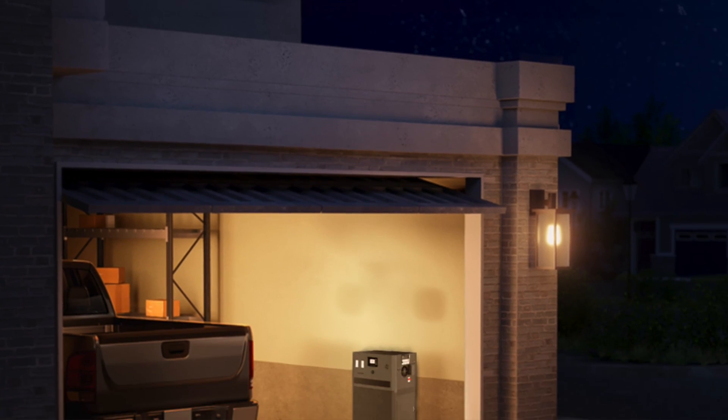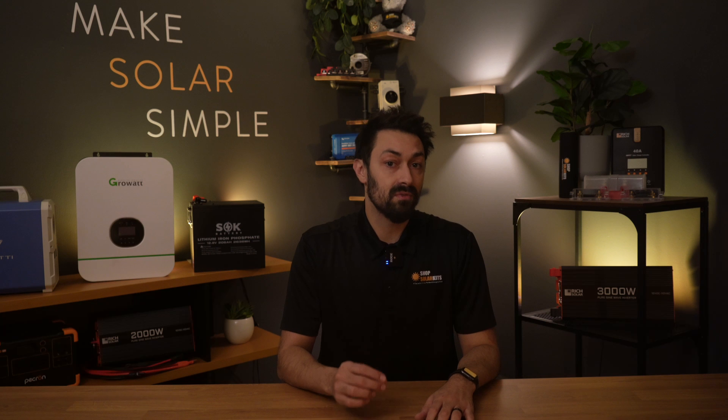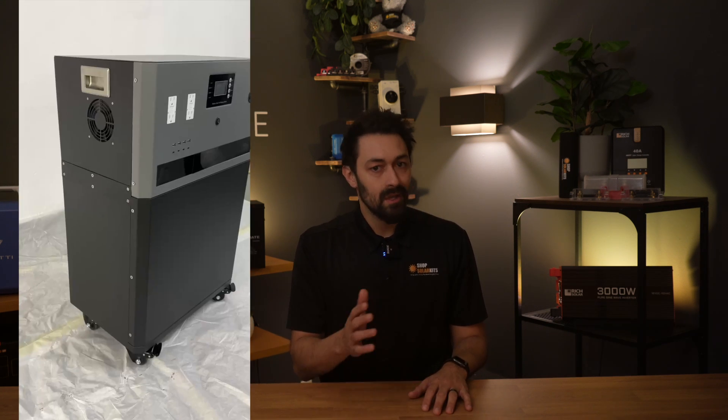This is why we're excited to announce the Force 15K from Mammoth. It's exclusively selling on ShopSolar.com, and we believe this is one of the first units to solve all the major pain points that a complete power station really should.